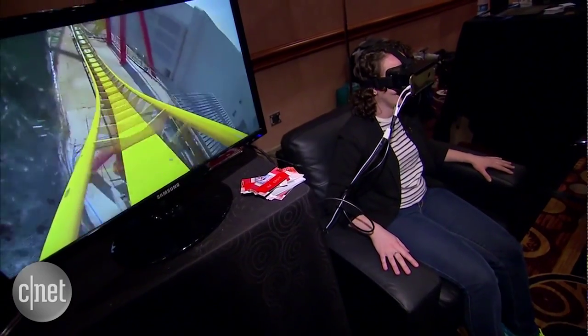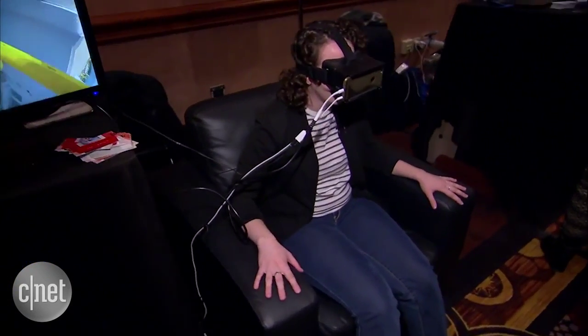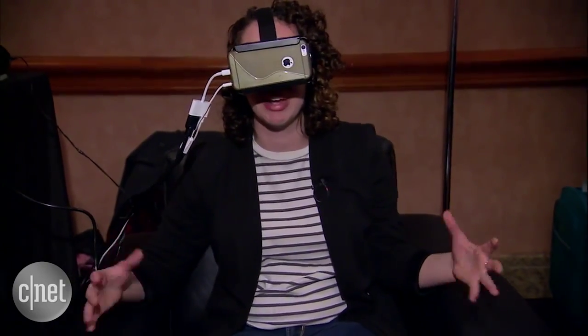You plug it into your TV, and anytime there's kind of action on screen, or even some kind of suspenseful thing going on, the chair or the couch will move to keep you a lot more connected to the experience.